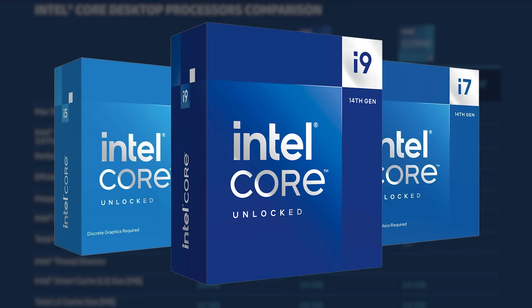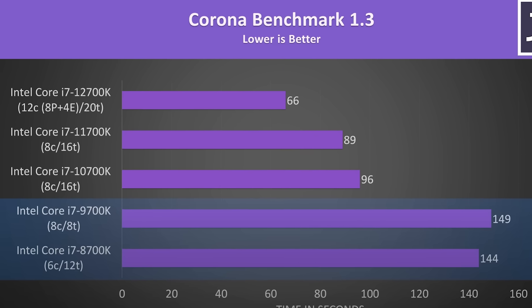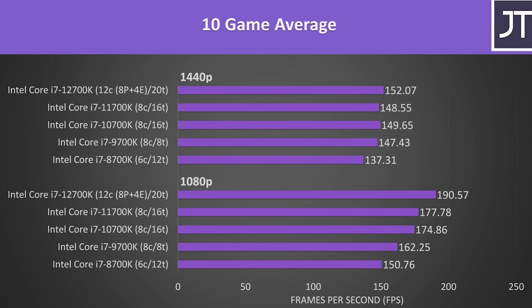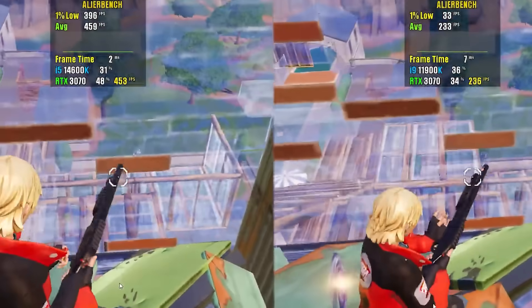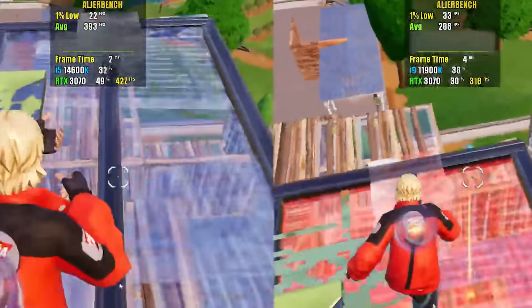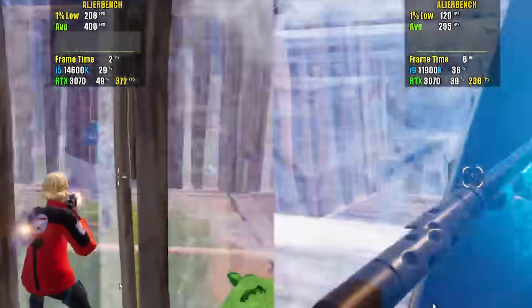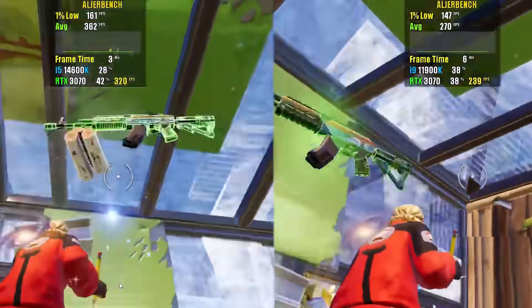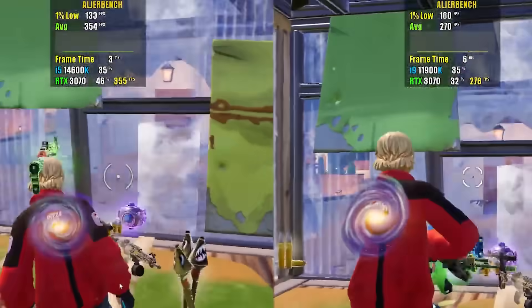You're likely familiar with the i5, i7, and i9 brands, but the truth is that these are simply brands, and when considering different generations of CPUs, they no longer depict which is faster than the other. For example, a 14th gen i5 is actually faster than an 11th gen Core i9. This is a bit of an extreme example, but it goes to show that we should probably focus on the actual specs of the processor in order to understand the level of performance that it can give us.